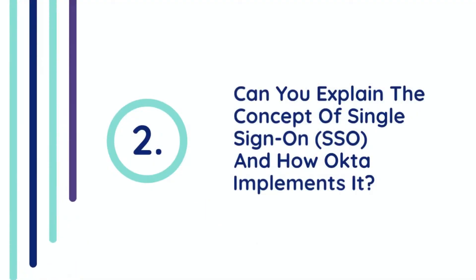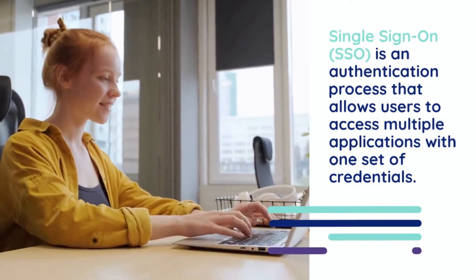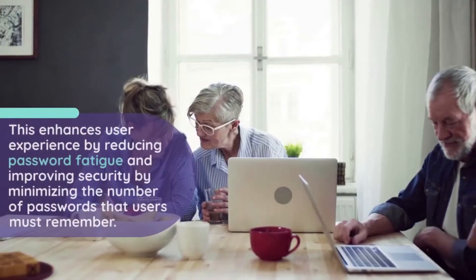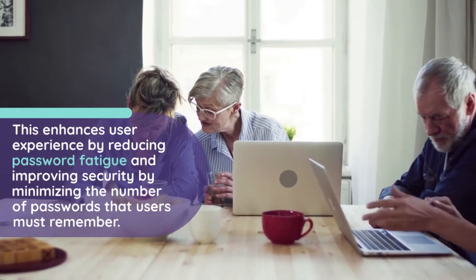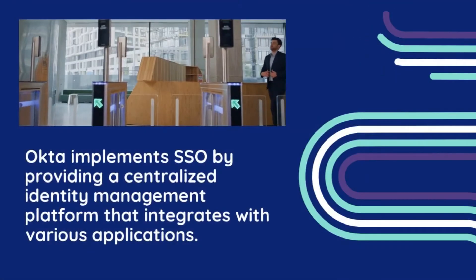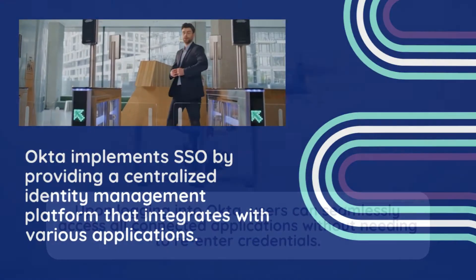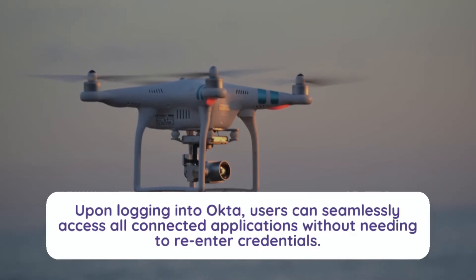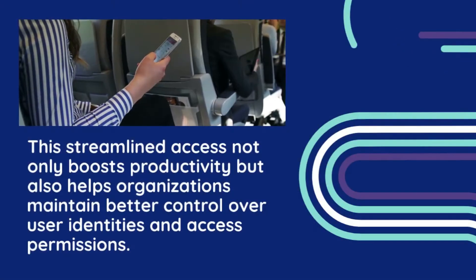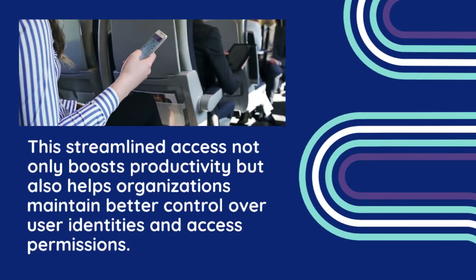Question 2: Can you explain the concept of Single Sign-On (SSO) and how Okta implements it? Single Sign-On (SSO) is an authentication process that allows users to access multiple applications with one set of credentials. This enhances user experience by reducing password fatigue and improving security by minimizing the number of passwords users must remember. Okta implements SSO by providing a centralized identity management platform that integrates with various applications. Upon logging into Okta, users can seamlessly access all connected applications without needing to re-enter credentials, boosting productivity and helping organizations maintain better control over user identities and access permissions.